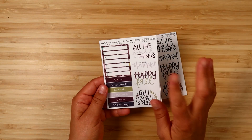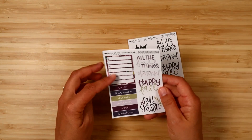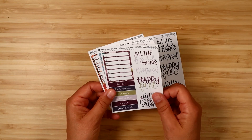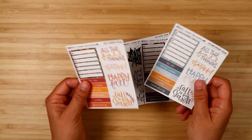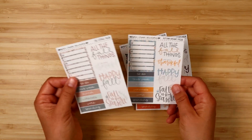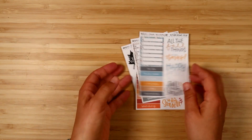The freebies this month include a Monday through Sunday box, a bunch of headers, and some fall quotes that coordinate with the kits — so here's for Autumn Amethyst, Hello Pumpkin, Fall Cottage, and Autumn Dreams. Those are the freebie options. Then I'm going to start with a few non-kit things that are getting released.